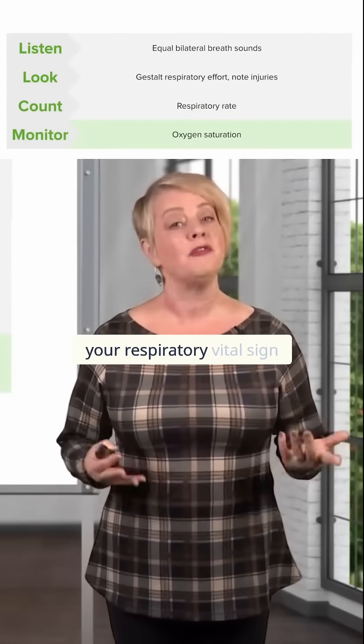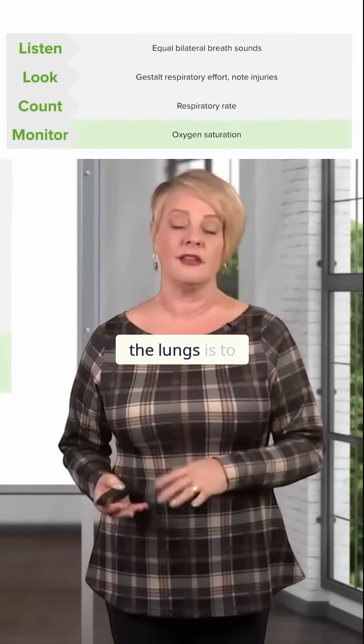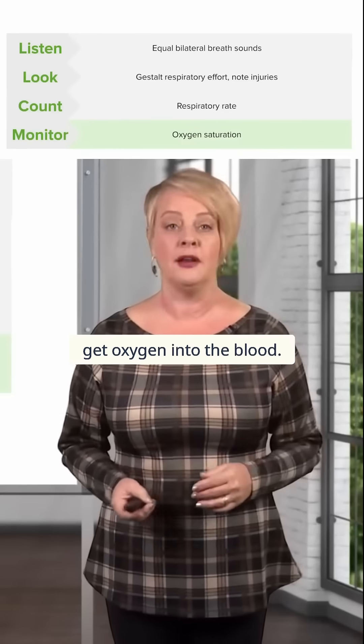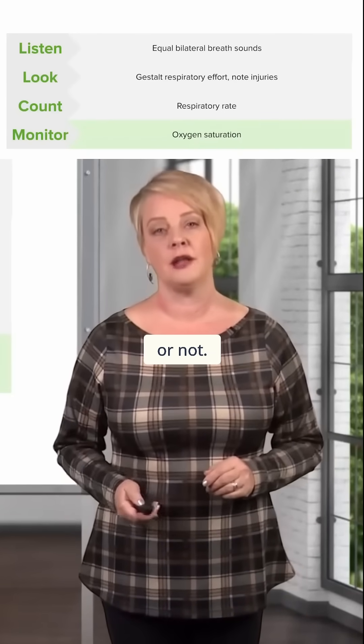And then lastly, your respiratory vital sign is your oxygen saturation. The whole purpose of the lungs is to get oxygen into the blood, so you need to know if they are fulfilling that purpose effectively or not.